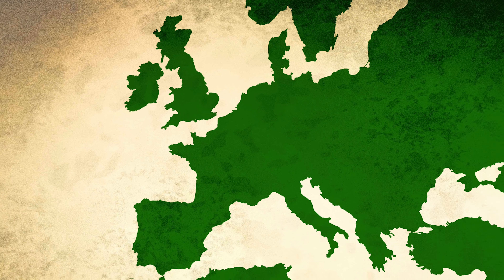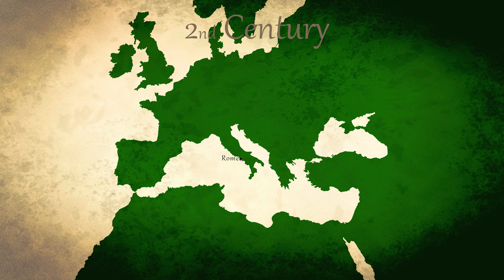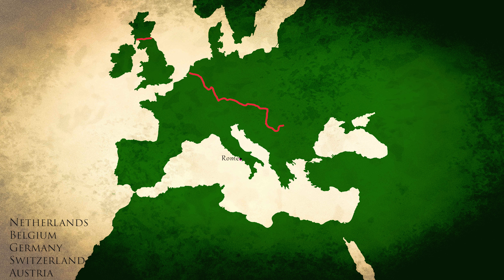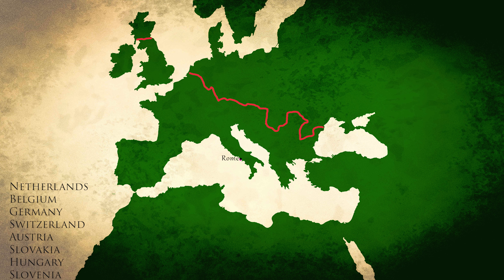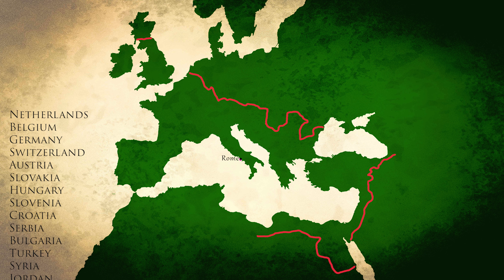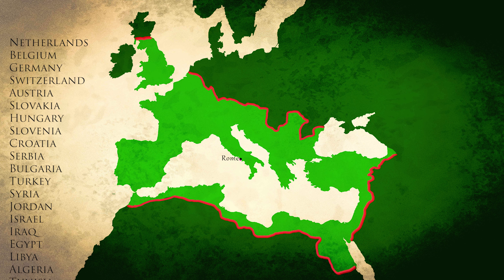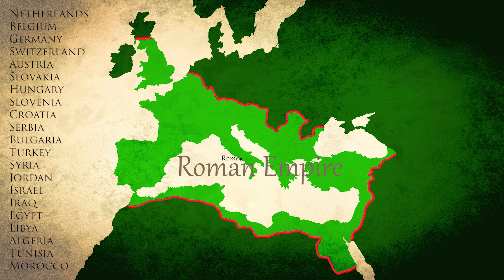Hadrian's Wall is actually part of a 5,000 kilometre long Roman frontier that reached its height in the 2nd century. There are still remains and evidence of the wall in the Netherlands, Belgium, Germany, Switzerland, Austria, Slovakia, Hungary, Slovenia, Croatia, Serbia, Bulgaria, Turkey, Syria, Jordan, Israel, Iraq, Egypt, Libya, Algeria, Tunisia, and Morocco — just to give you an idea of the size of the Roman Empire.